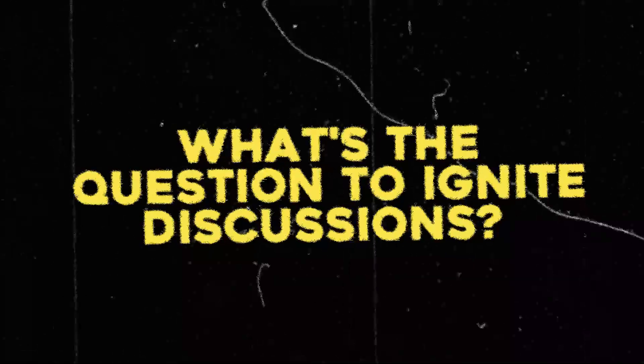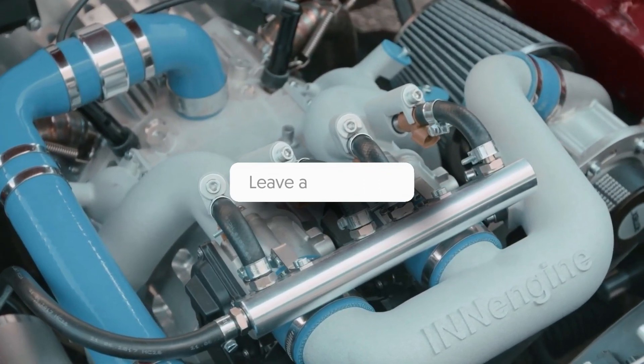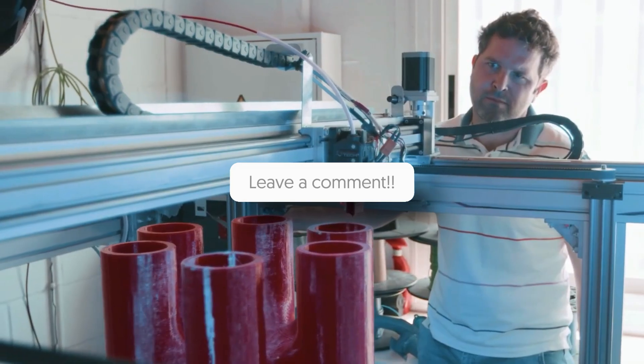Now, what's the question to ignite discussions? Share your thoughts in the comments and join us in unraveling the engine's alluring mystery.